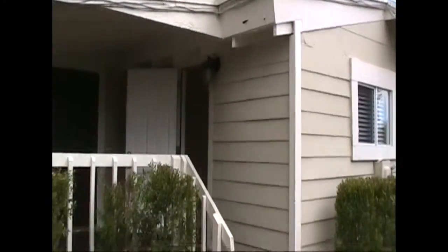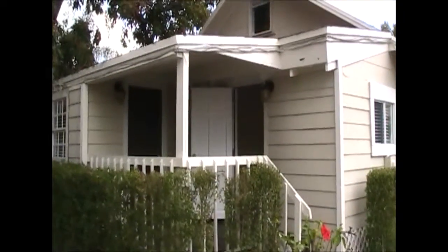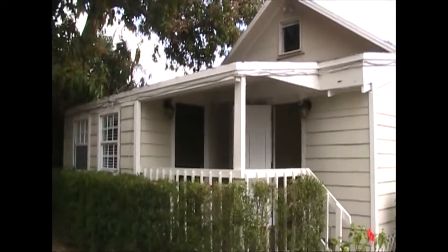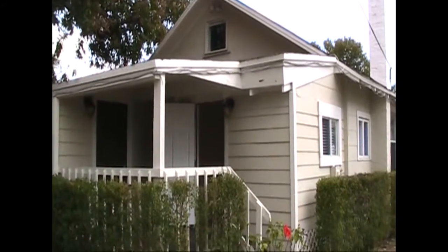Nice little cute house, and it's for rent. Please call your agent or call our office at 561-429-6051. Or apply right here online.